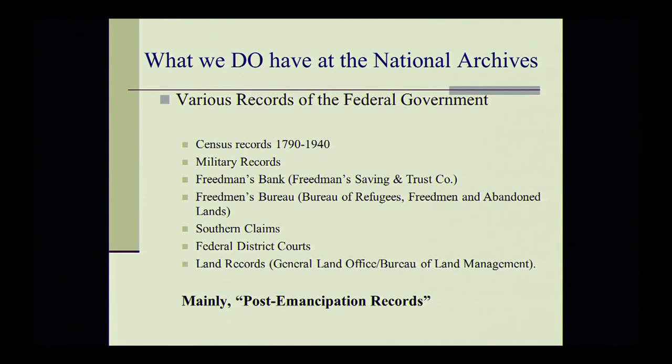We also have some slave manifests — very few — that relate to customs records. After 1808, when there was no more importation of Africans from the continent, any ship over 40 tons carrying slaves was required to file manifests at the ports of origin and destination, showing the name of the slave holder as well as the name, age, and sex of each slave. These manifests exist for the ports of Philadelphia, New Orleans, Mobile, Alabama, and Savannah, Georgia. But there's not a lot of information — there are very few of these records — and as far as the names of the enslaved persons, it only gives their first names, age, physical description, and so forth.